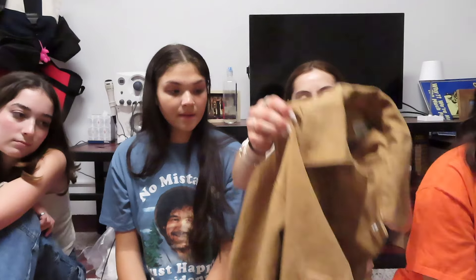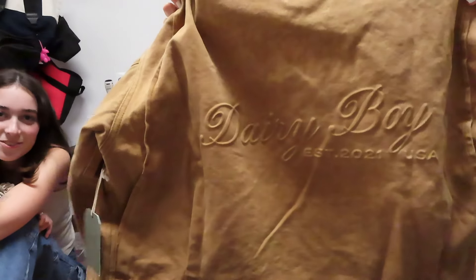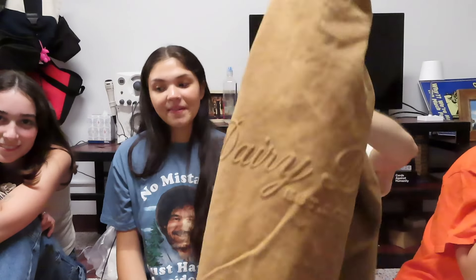Then I got this set of three boxer shorts — this is one of them. It's wrinkly because I already wore it and took it out of my hamper for the haul, but there were three in the set: one gray, one white, and this one. And this barn jacket is the star of the show — look, it says 'Dairy Boy' on the back too. So cute and branded.